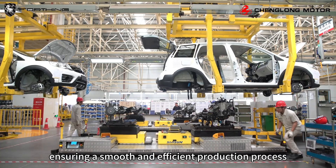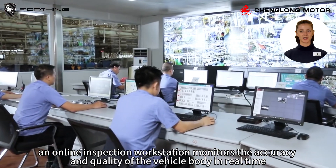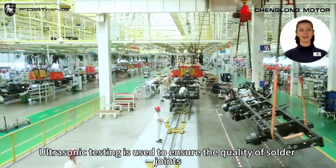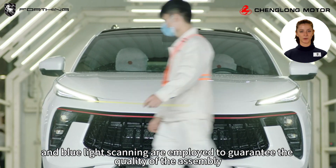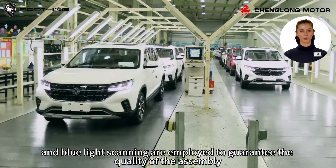To maintain the highest quality standards, an online inspection workstation monitors the accuracy and quality of the vehicle body in real time. Ultrasonic testing is used to ensure the quality of solder joints, and advanced technologies such as ferro coordinate measuring machines and blue light scanning are employed to guarantee the quality of the assembly.